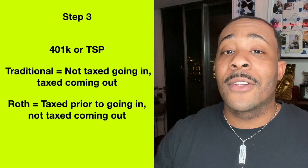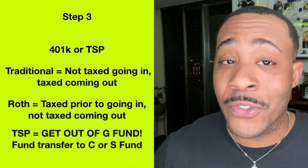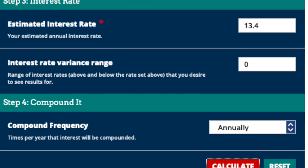For TSP — this is for my military folks and government workers — you definitely want to get into TSP. When you're in boot camp, you're told the G fund is the safest account, but I'm telling you: get out of the G fund right now. You are missing out on serious gains. The 10-year average for the G fund is about 2.5%, whereas the C&S fund averages about 13%. The difference between 2% and 13% over 35 years is the difference between a couple hundred thousand dollars and multi-millions of dollars. Make the switch to the C&S fund now.